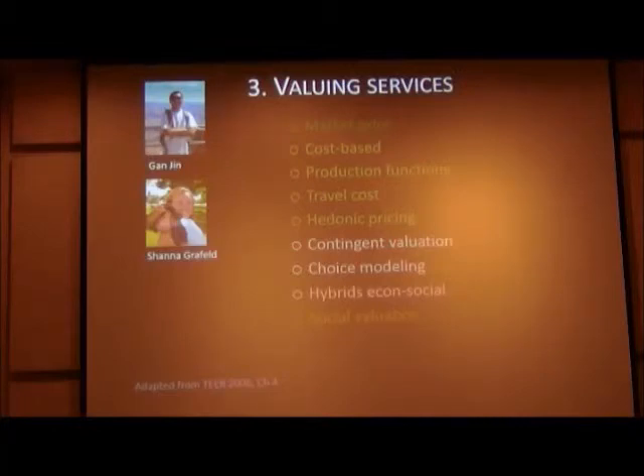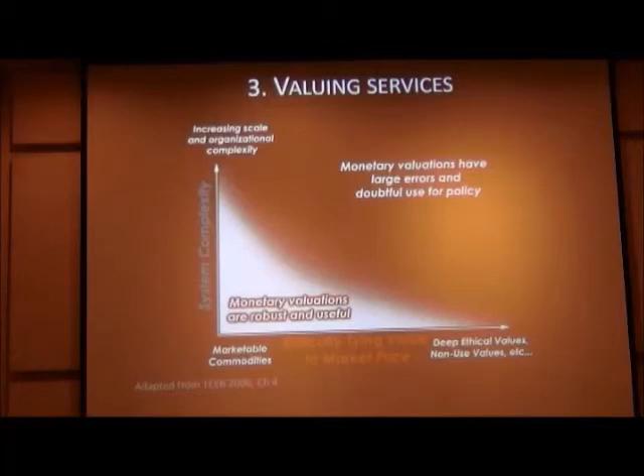How much the benefit to tourists changes based on a coral reef change involves more in-depth methods, like asking tourists about their preferences for the coral reef state. Yet other ecosystem services — some of the cultural services — don't lend themselves well at all to the methods we have in economics.